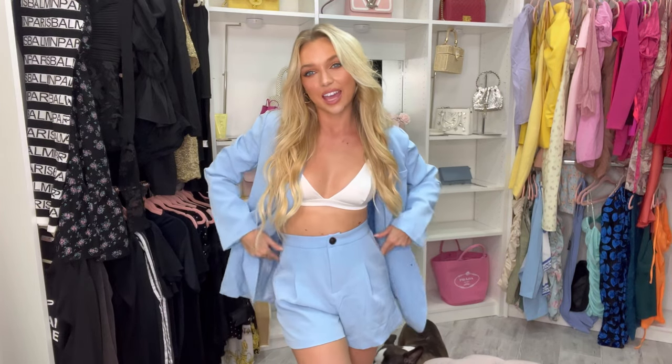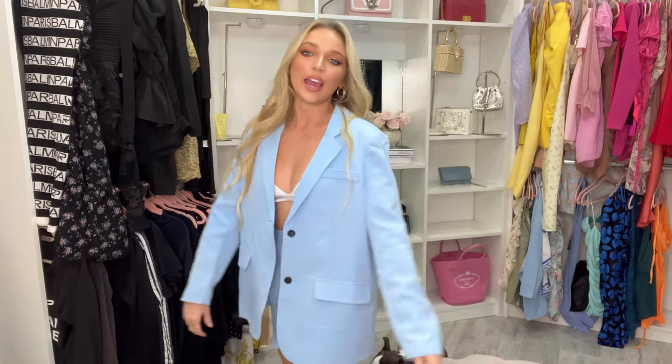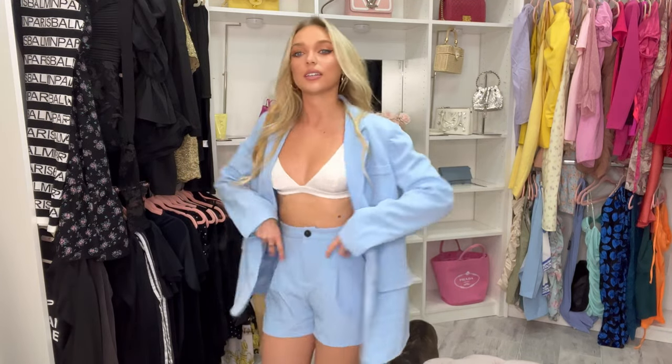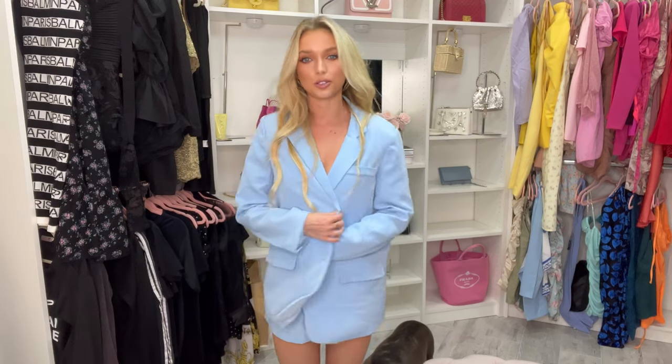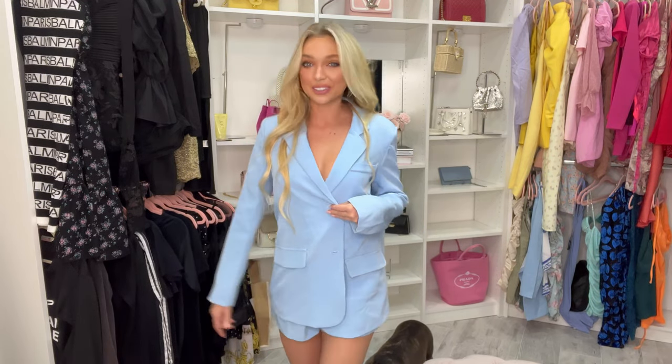This first look is super cute — I wore it the other day. The shorts have pockets, and I paired them with a silk bra top I got online. The jacket has just a slight padding to it, nothing crazy, and it's a pretty good length. You can also button it and wear it as a suit set. I really love this one!